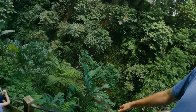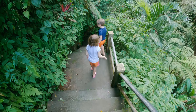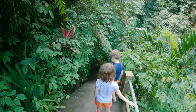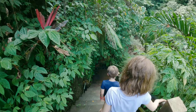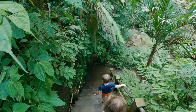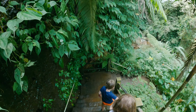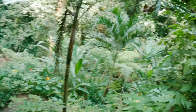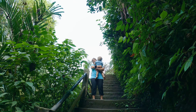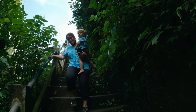A little steep, a little wet. I'm glad we got these rails. Kind of steep, huh? We got it though. Just throw a baby into the mix and you're rocking and rolling.